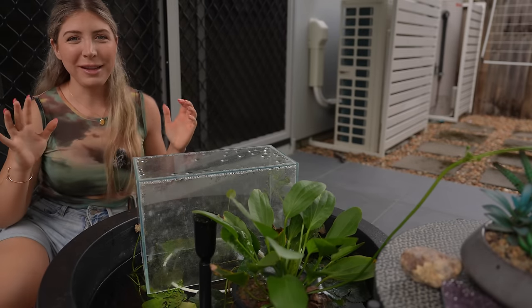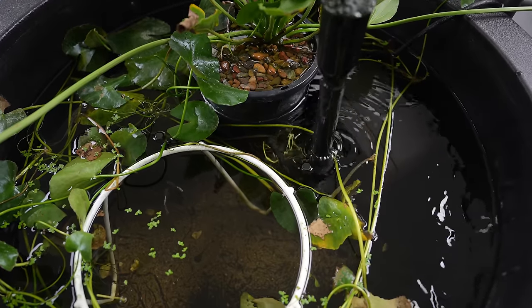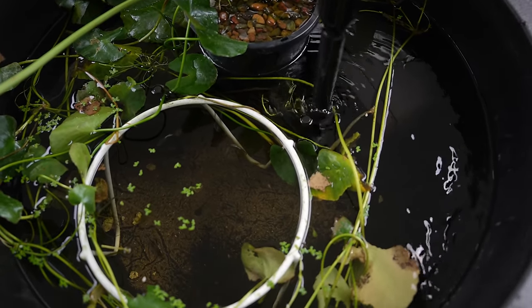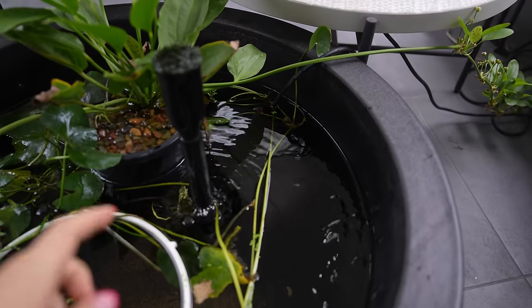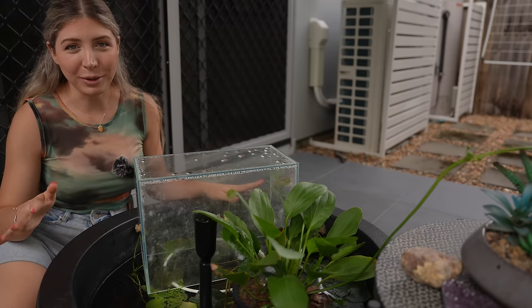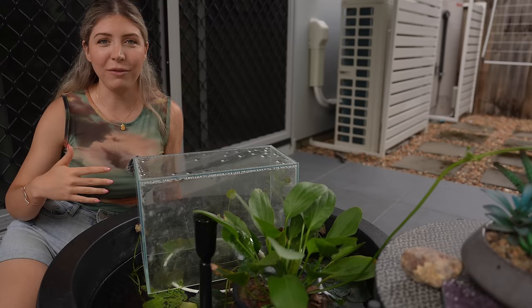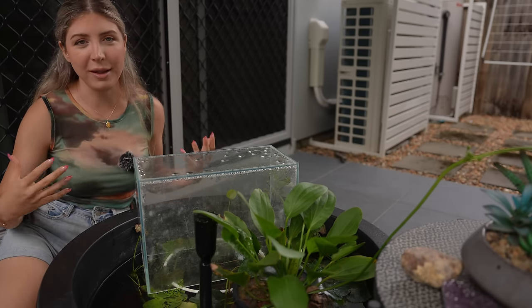I'm here to give you a little update on this guppy patio pond that I set up about five weeks ago. I have not topped this up in about four weeks and it's just getting to the point where the water is almost at the filter, so I really need to top this up. I like to keep things as real as possible - I think that helps give you as a viewer an idea of what it's like having something like this when you've got a busy schedule.